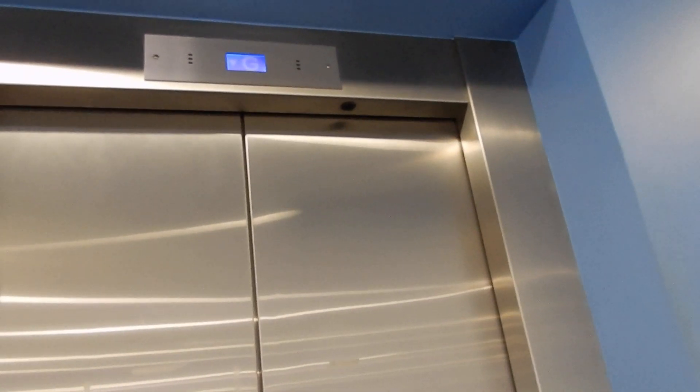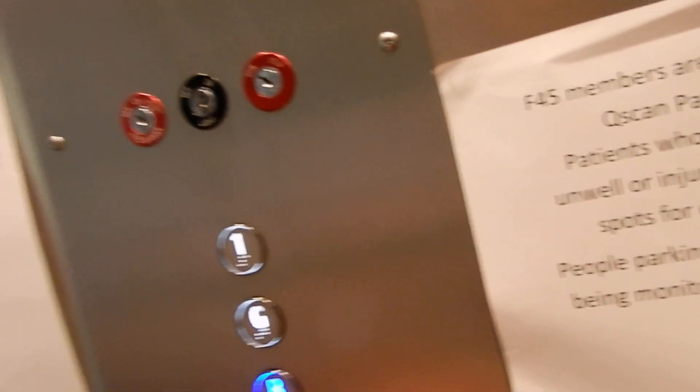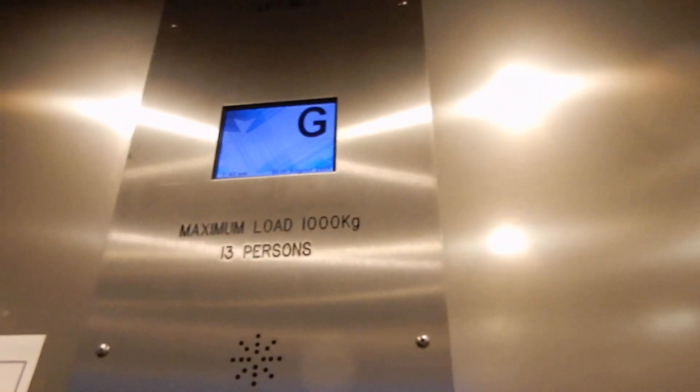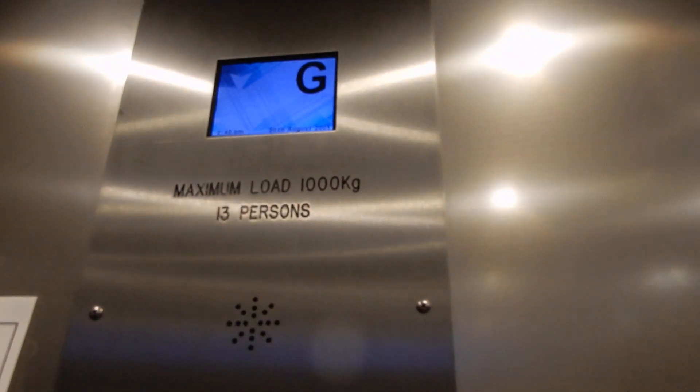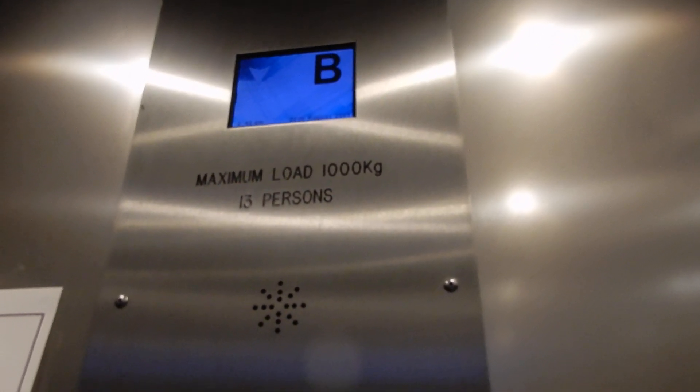I wonder if this is actually original or a modernisation. I don't know if I'm going to play.